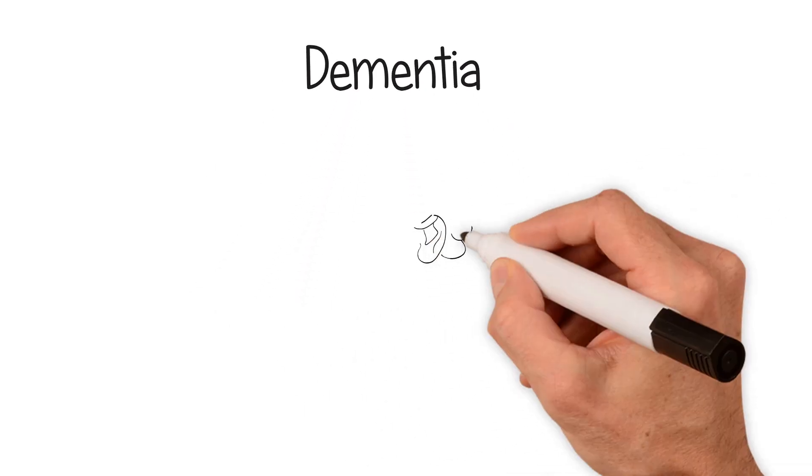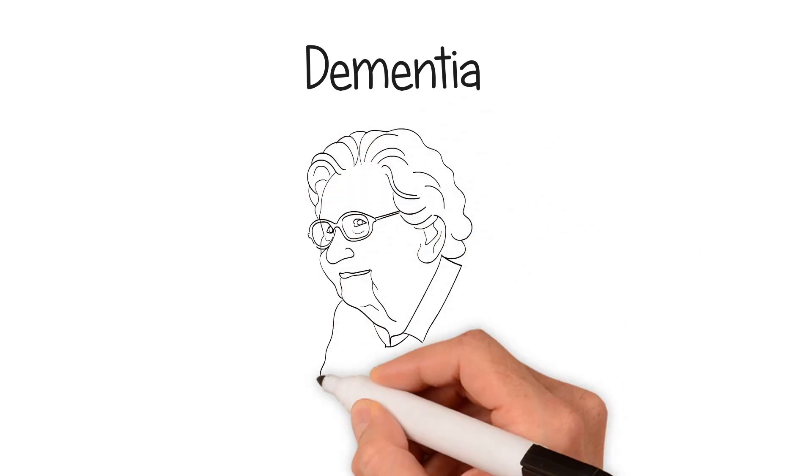Hello. In this health sketch we'd like to talk about dementia, one of the most common medical conditions in older people.